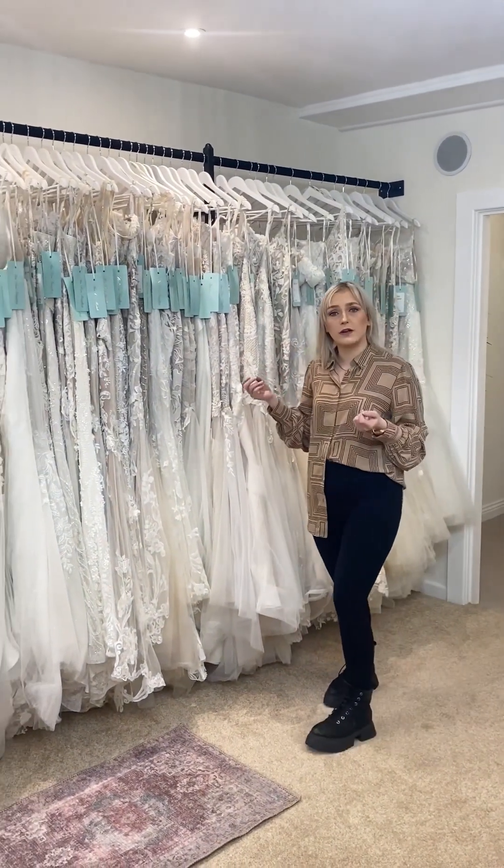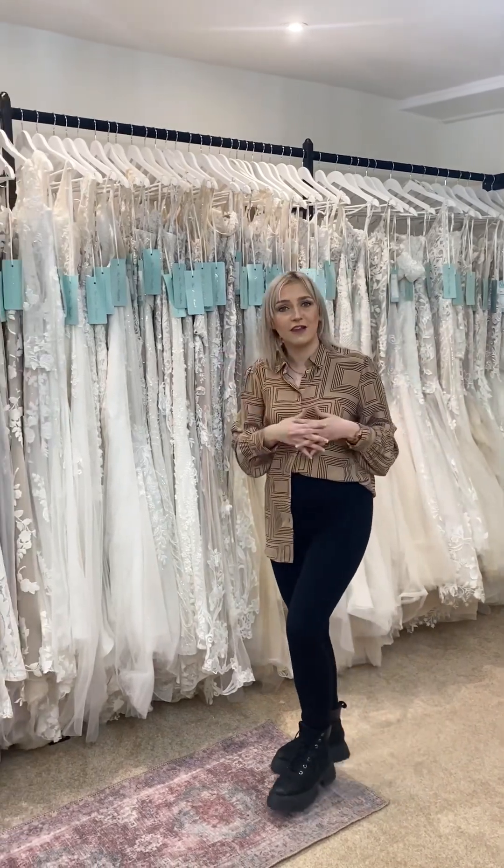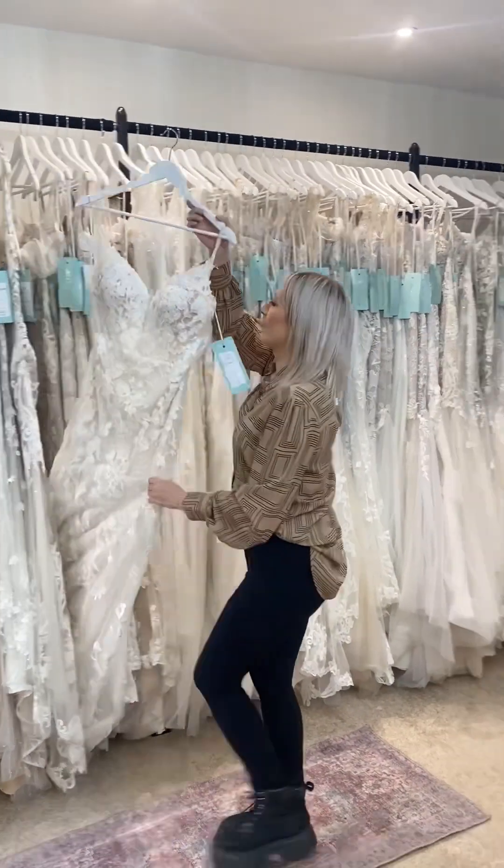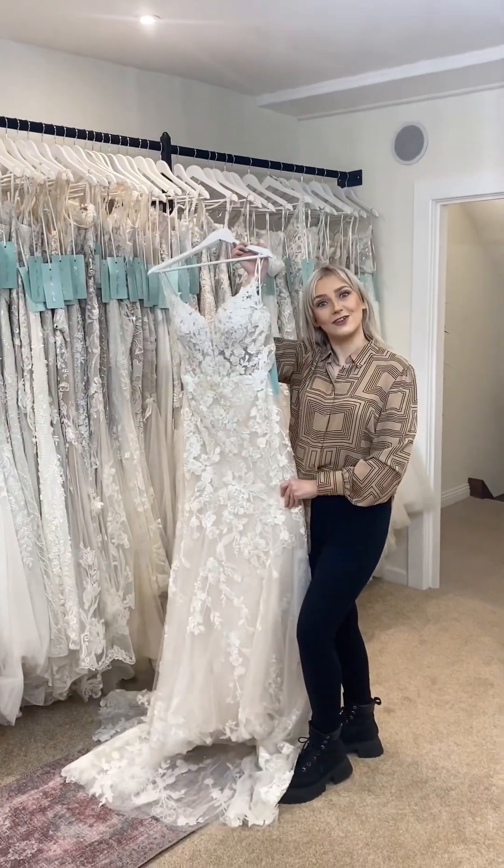They are full of embellishment and lace details, and one of my favourite dresses on here at the moment is this beautiful gown by Blue by Enzoani — this is Nadia. Let's take a closer look.